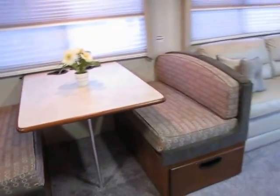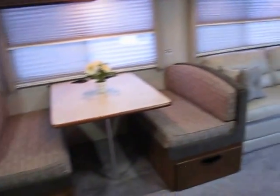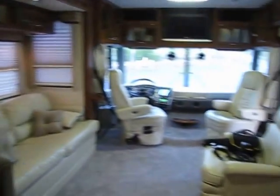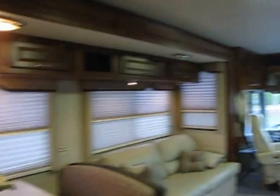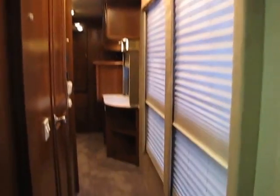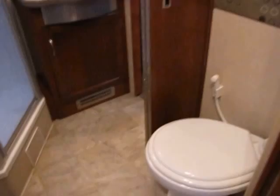This unit could actually sleep six — two on the couch, two in the dinette, and two in the bed — so there's plenty of room for a family. One of the things I love about the Southwinds is the hallway; you kind of feel like you're in a home versus a smaller RV. There's a double door entry to the bathroom from either the master suite or the side hallway.